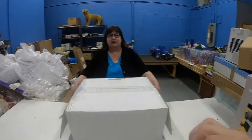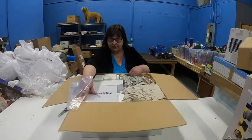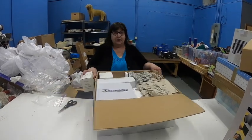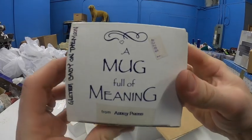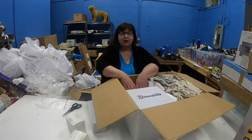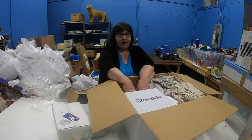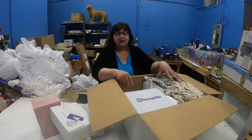Wade opened my box for me, and now we have a mug full of meaning. What could that mean? I'm at a loss for words today. There's a lot in this box. You notice that box says dreamsicles - I think we're getting towards the end of the dreamsicles. I was going to avoid that word for a few minutes and see if they noticed.